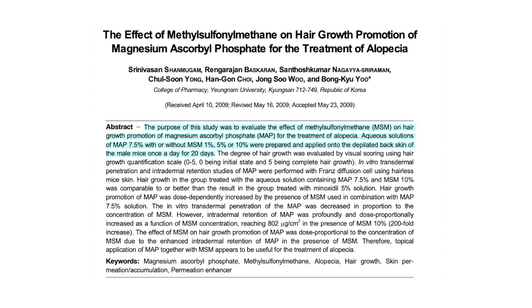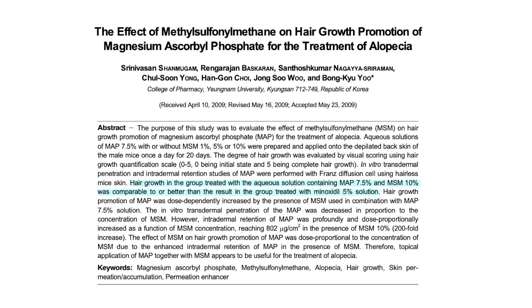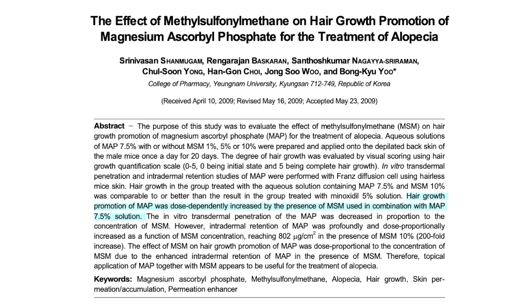There have been studies done on MSM to see if it really works. The first study was done on mice that had alopecia, in combination with magnesium ascorbyl phosphate (MAP). Magnesium ascorbyl phosphate is great for hair because magnesium helps strengthen hair follicles — weak follicles mean weak, brittle hair. They administered one percent, five percent, and ten percent MSM. At the end of the study, the mice that received ten percent MSM had fuller hair than those that got only one percent, showing a clear dose-dependent result.